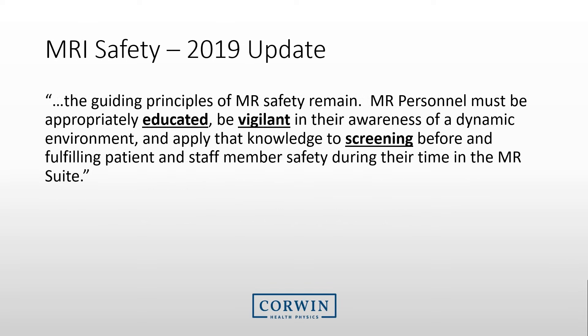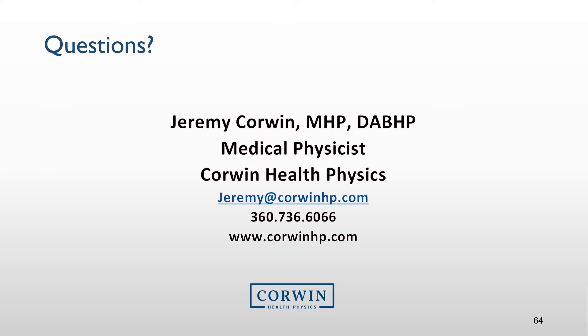To finish this presentation, remember that safety depends upon you. Make sure you are educated and vigilant. Screen everyone. You are the person that needs to take control of the MRI safety program. If you have questions, you may send them to the provided address. Thanks for taking time to watch this presentation.